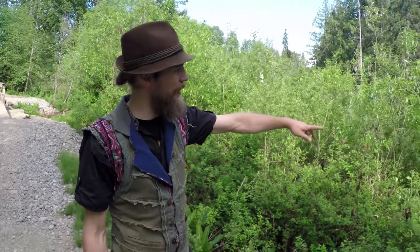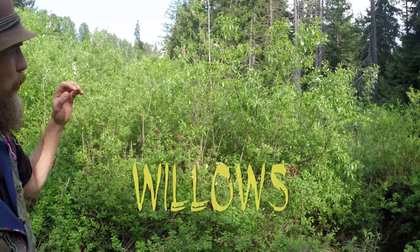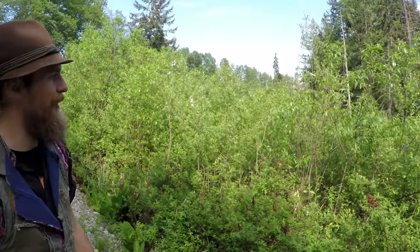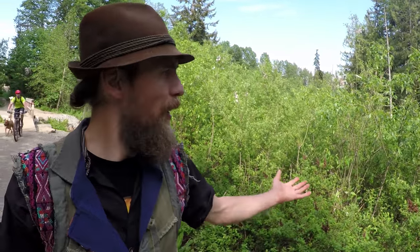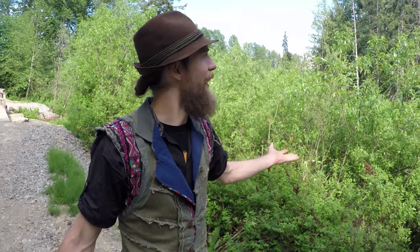Another plant you'll often notice along the waterways are these different types of willows. Willows are great for pain and headaches — they have salicylic acid in them, and we use the barks of these. But we don't have to use them all the time. We can just hang out with them and know that if we're over by the water's edge, maybe that in itself is good pain medicine to help relieve what it is that aches us. Food for thought.